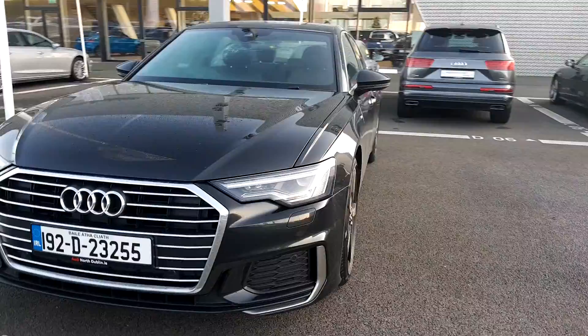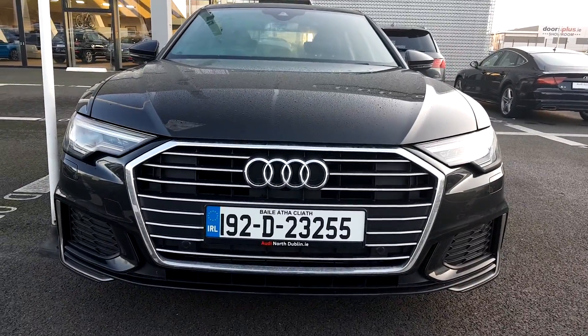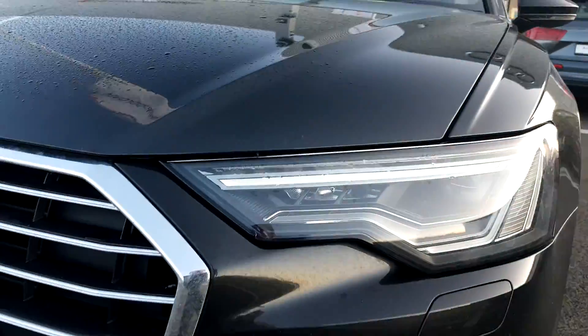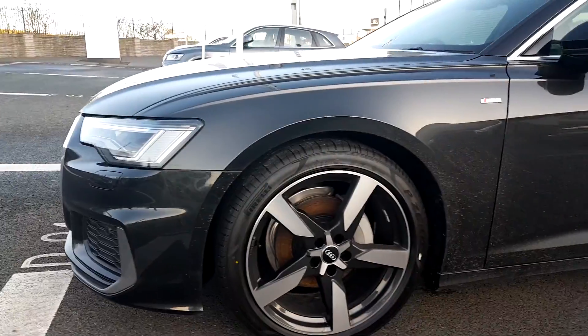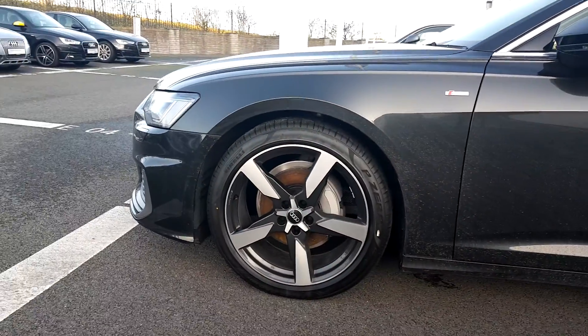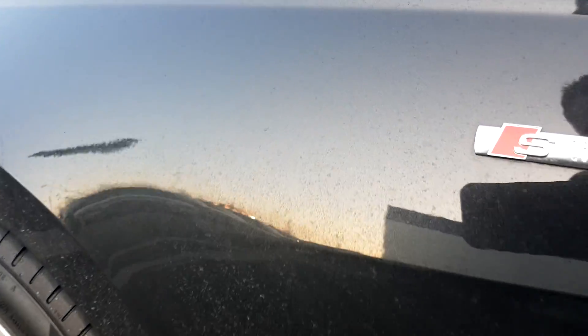Taking a closer look at the front of this A6, you can see that it has the signature S-line front bumper, full LED daytime running lights and headlights. It has really impressive 5-arm 20-inch alloy wheels, and the exclusive S-line badge on the wings.